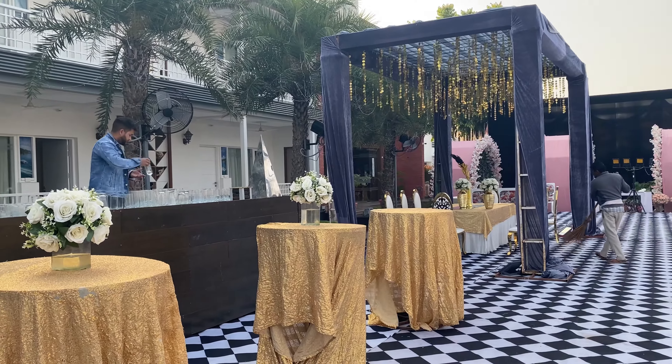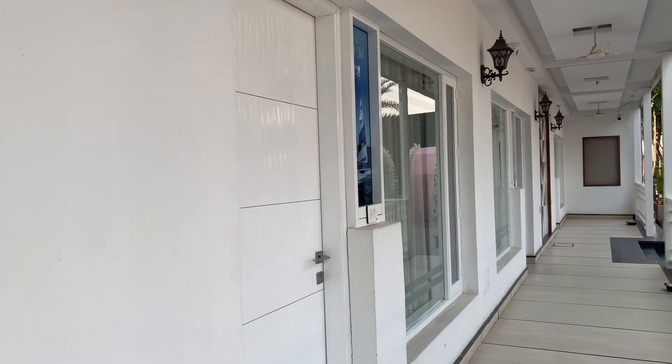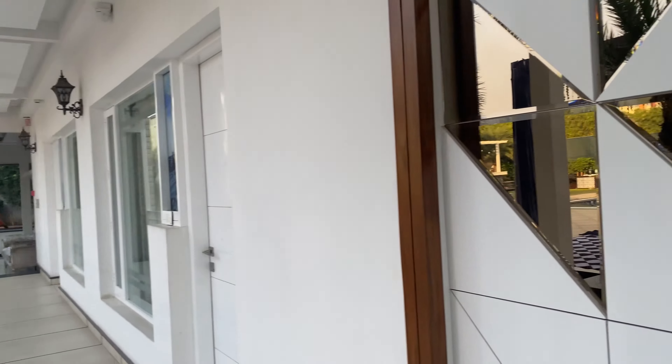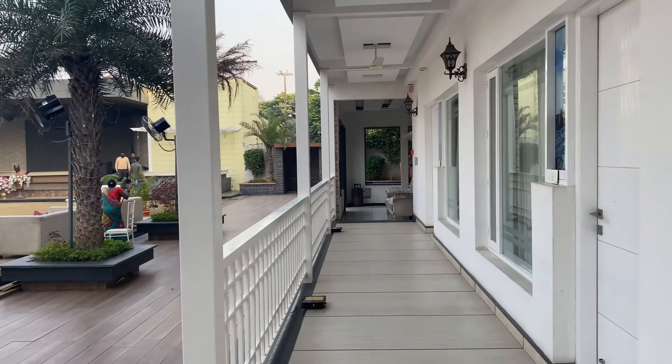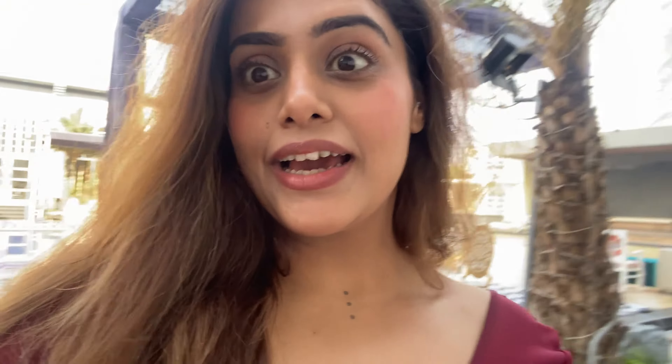It looks like I'm in Goa or some exotic location — so beautiful! The mandap is going to be right here and we won't cover the floral entrance yet. The place is still getting done; we have to be there by six and it's three right now. Right opposite to the venue are all our rooms.